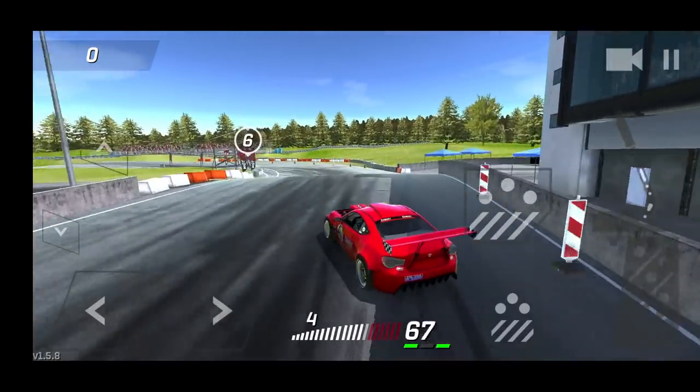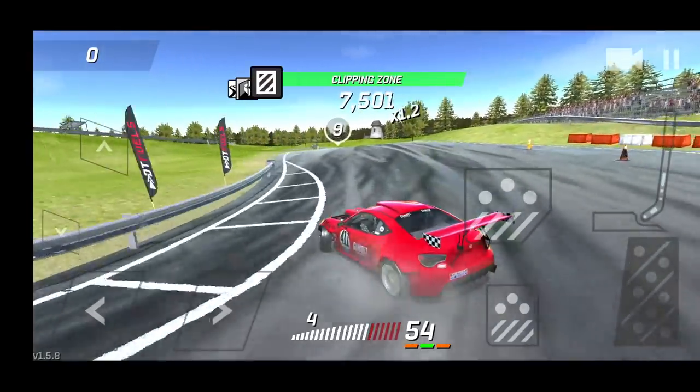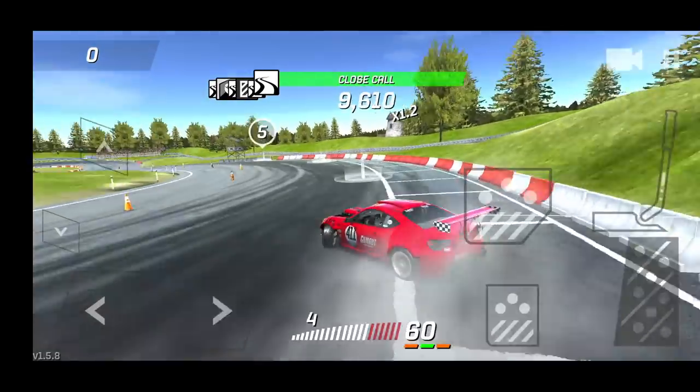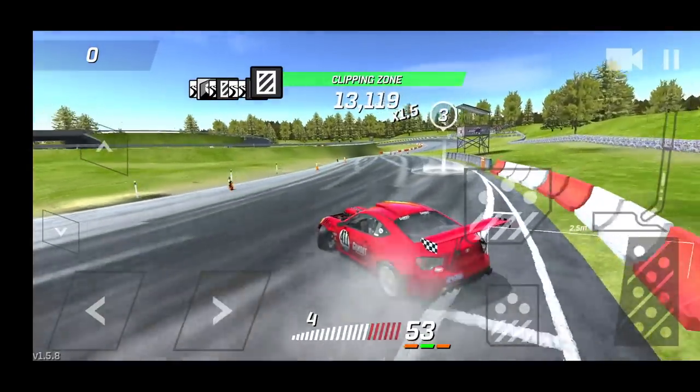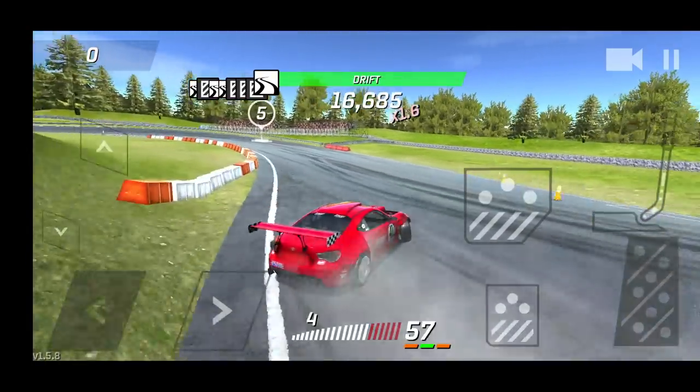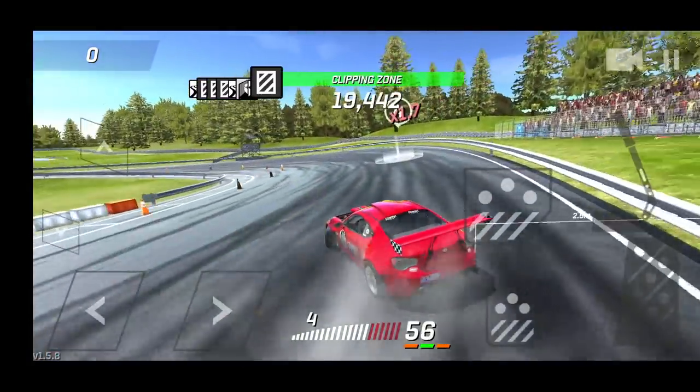We got a bunch of snacks and drinks and we'll be watching the Top 32 and Top 16. If you guys are watching it as well, let me know down in the comments — and who you think is going to win, and who you want to win Irwindale, as well as win the overall, because the points are pretty close.